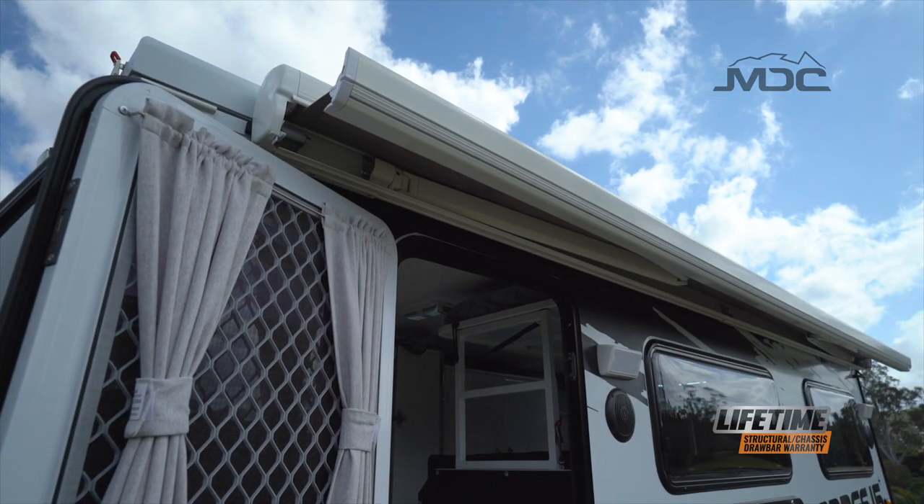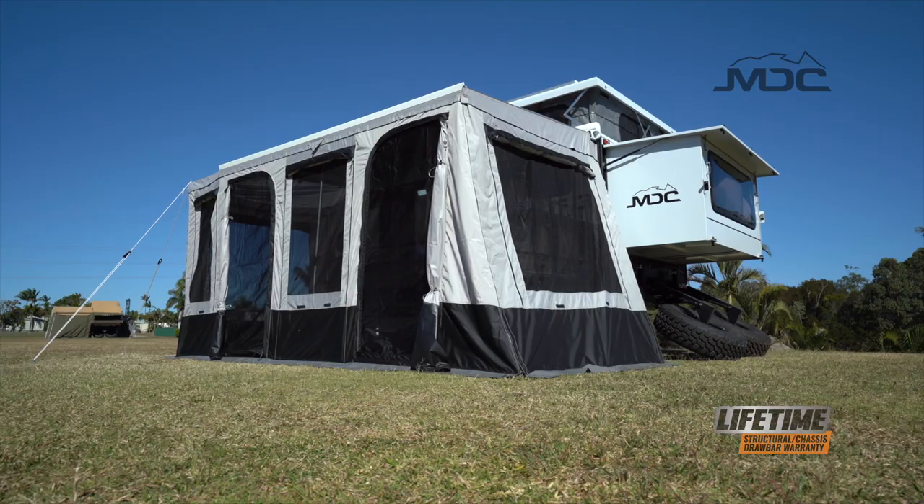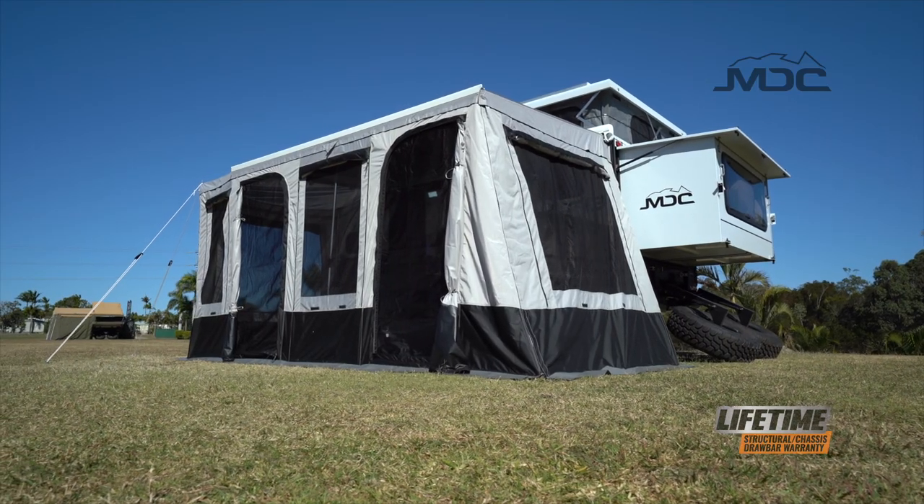An electric awning is standard and the awning can also be converted into an enclosed annex using the annex kit.